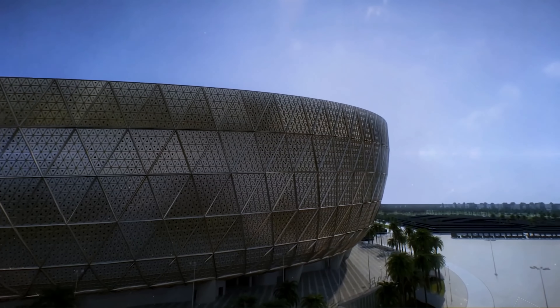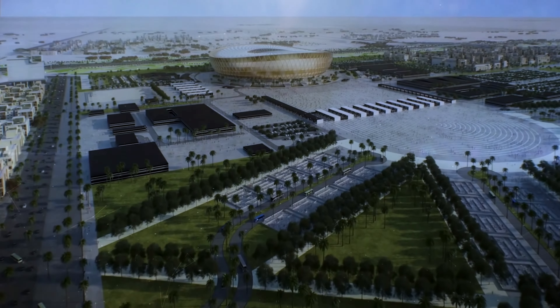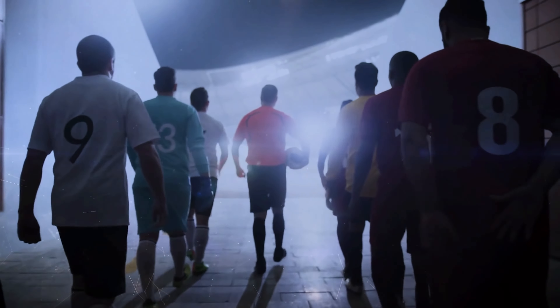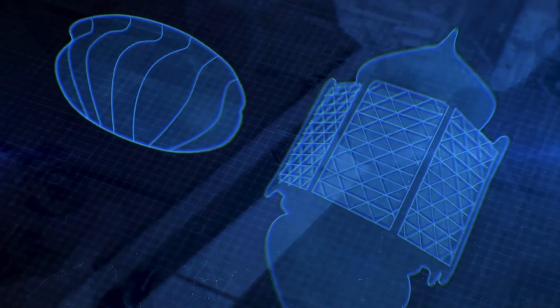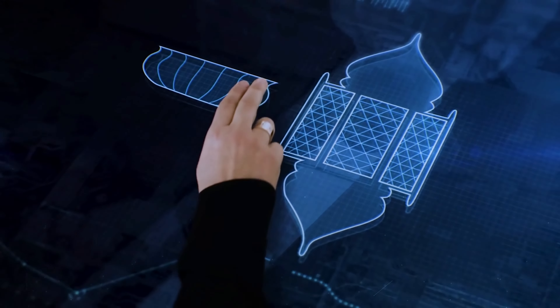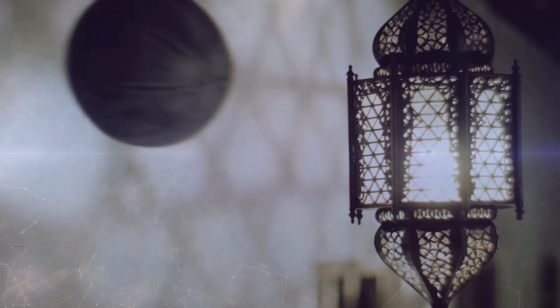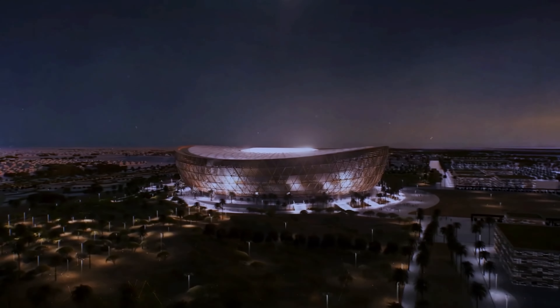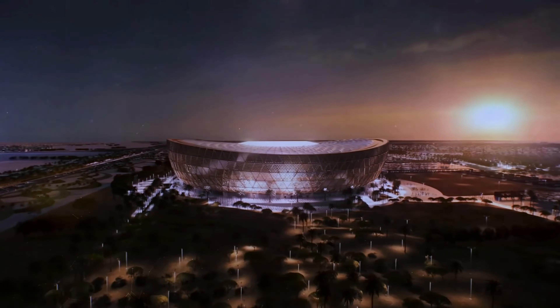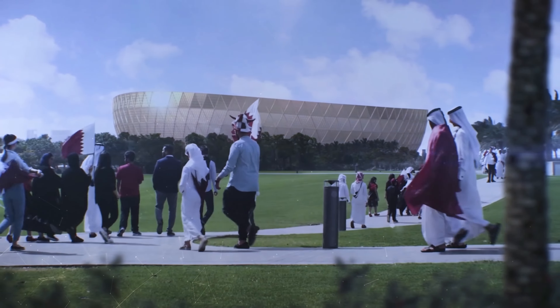Lusail Stadium. The biggest and boldest of Qatar's new stadiums is the Lusail Iconic Stadium, which will be the flagship stadium for the tournament, hosting ten games including the final. It's pure opulence in its design. Designed by the renowned British architectural firm Foster & Partners, the stadium pays homage to the Fanar Lantern and traditional handcrafted bowls and vessels used throughout the Middle East. It's envisioned as a dance of light and shadows, with the intense Qatari sun bouncing off the golden panels.